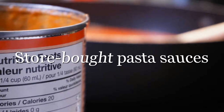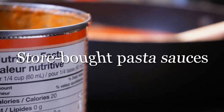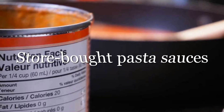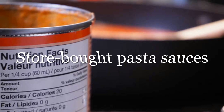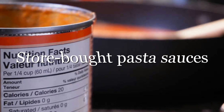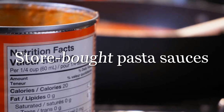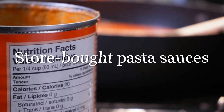You might be surprised to learn that supermarket pasta sauces are genuine salt bombs. Half of the sauce brands tested by Consumer Reports had 400 milligrams of sodium or more per half cup. If you have hypertension, choose low-sodium sauces or whip up your own salt-free version.